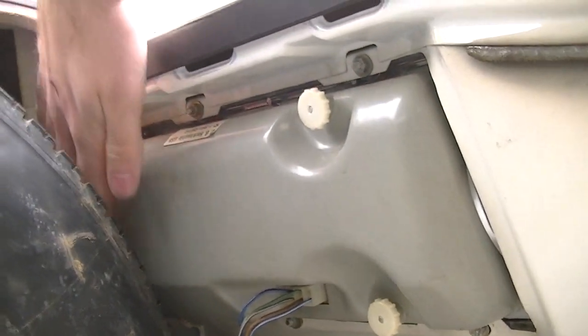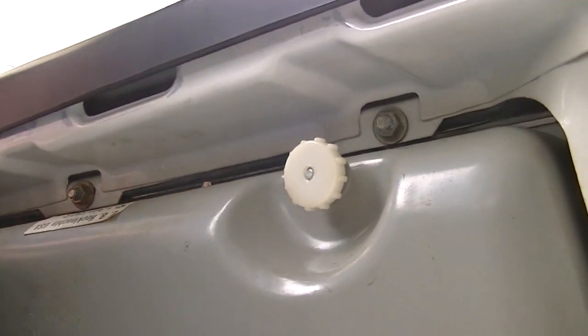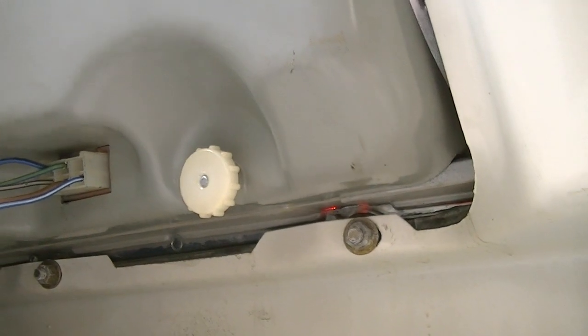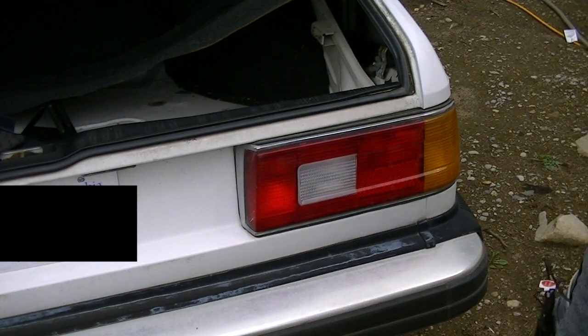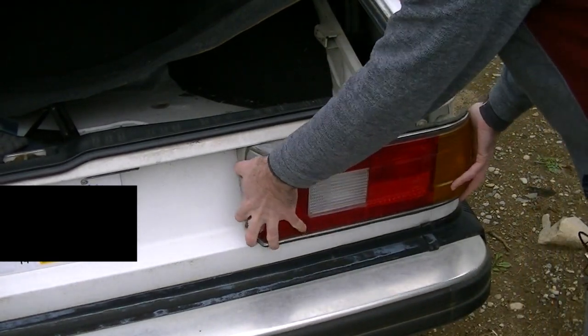As you can see on the back of mine, I have four knobs which hold the back cover on to change the bulbs. However, the taillight itself is actually held in by four or five nuts around it. Most cars are very similar to this. So we're going to first unplug my taillight, then completely remove it by removing those bolts.